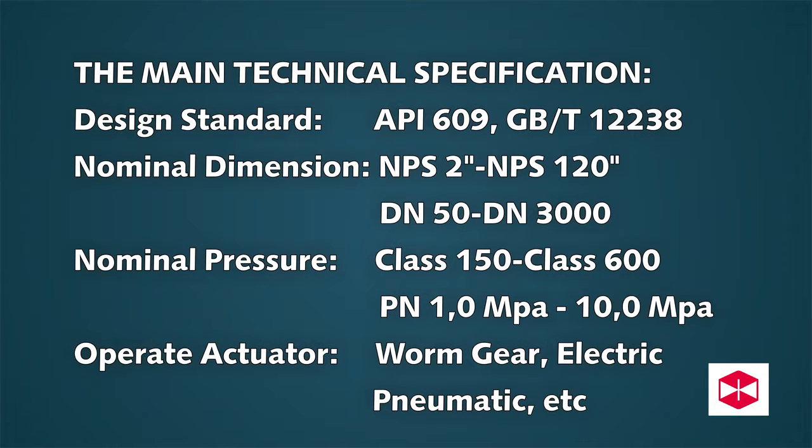Main technical specifications: Design Standard API 609 / GB/T 12238. Nominal Dimension: NPS 2 to NPS 120 (DN 50 to DN 3000). Nominal Pressure: Class 150 to Class 600 (PN 1.0 MPa to 10 MPa). Operating Actuator: Worm Gear, Electric, Pneumatic, etc.